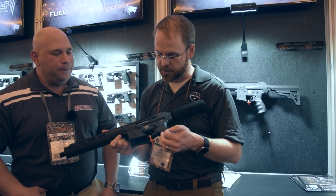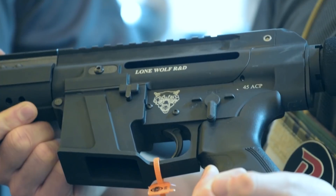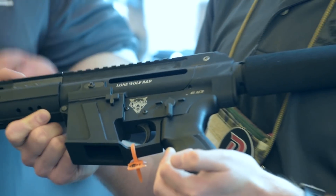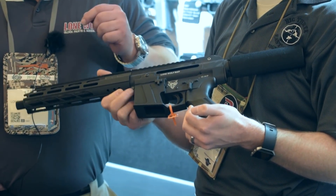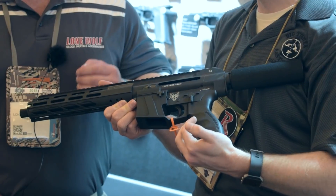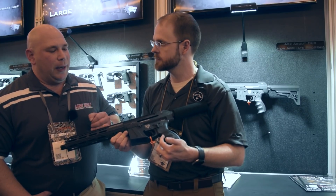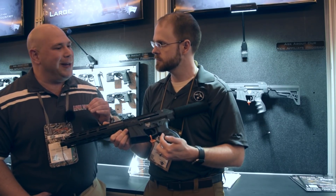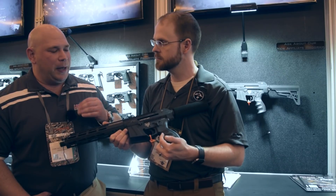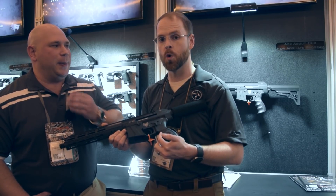Hard duty use is what it's designed for — designed to be 100% reliable. Price and availability: MSRP is $1,274 or $1,275, and street price is right around $1,175. You have your 16-inch carbine or your 10-inch pistol for now. The .45 ACP should be filling pre-orders in about three weeks, and the 9mm should be 30 to 60 days behind that. We'll also have a 10mm three to six months out.